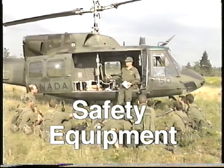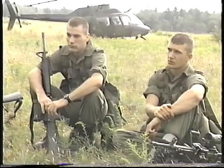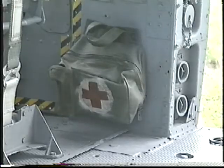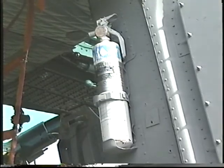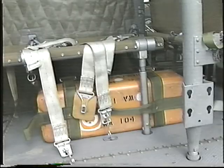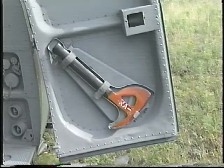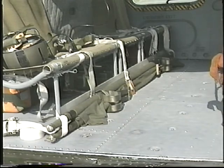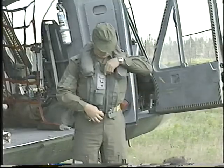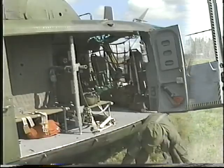The CH-135 and CH-146 helicopters are equipped with a number of safety devices: two first aid kits, two fire extinguishers, a survival kit, a locator device called an ELT, a crash axe, and a stretcher. When flights take place over water, helicopters are equipped with life jackets and inflatable rafts.